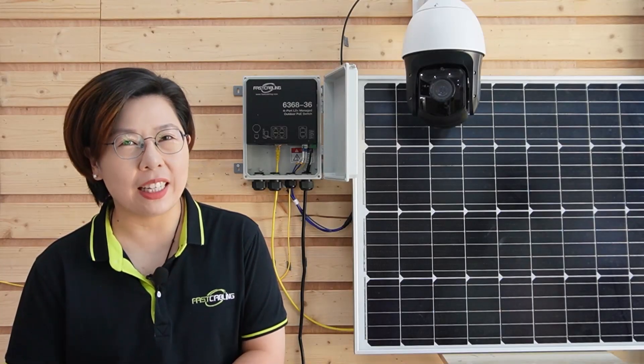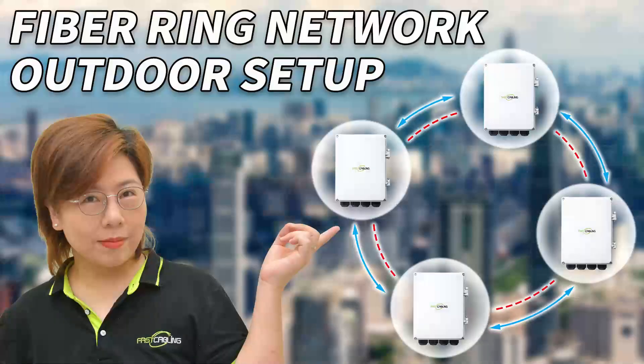Welcome back to FastCabling. In our previous video, we took a deep dive into securing large-scale IP surveillance using fiber optic ring networks, covering the basics and benefits of setting up a ring network for robust IP surveillance.